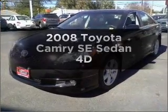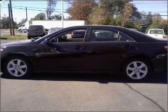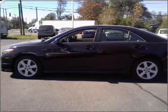Check out this 2008 Toyota Camry. Everything you need under one roof with this great vehicle, with a reliable engine connected to a smooth shifting automatic transmission.